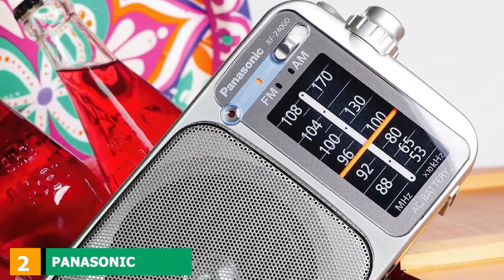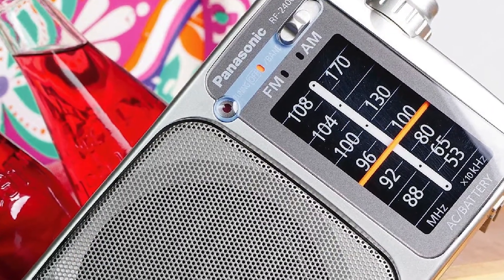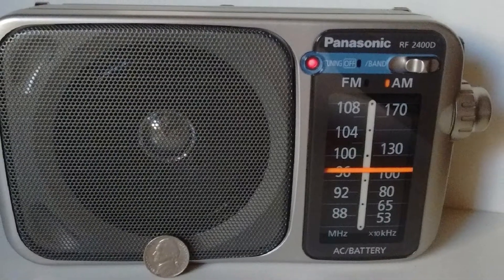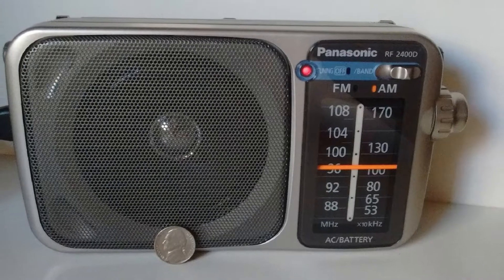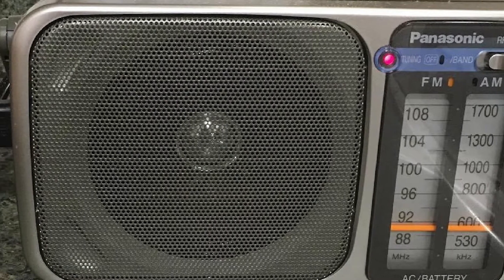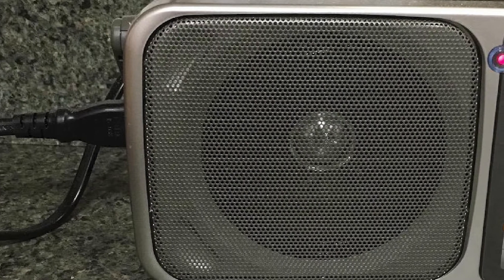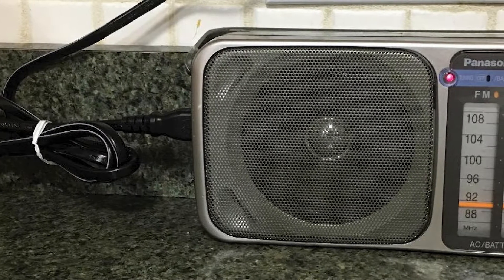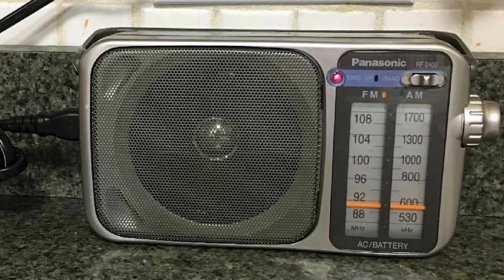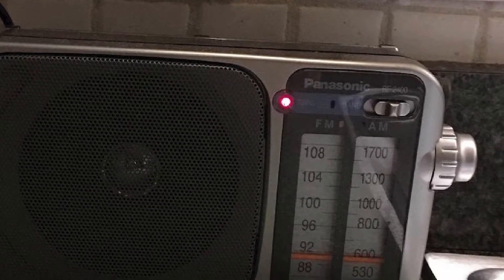Moving on to number two, we have the Panasonic RF 2400, which is probably the most popular AM/FM radio currently available on the market. The aesthetic design has retro touches common for electronics from the early 80s. Besides its physical appearance, it also has a bunch of great design features not common in other products in this price range. The antenna extends to 24 inches, which helps with reception strength, and the tuning wheel is quite large, sensitive, and precise.